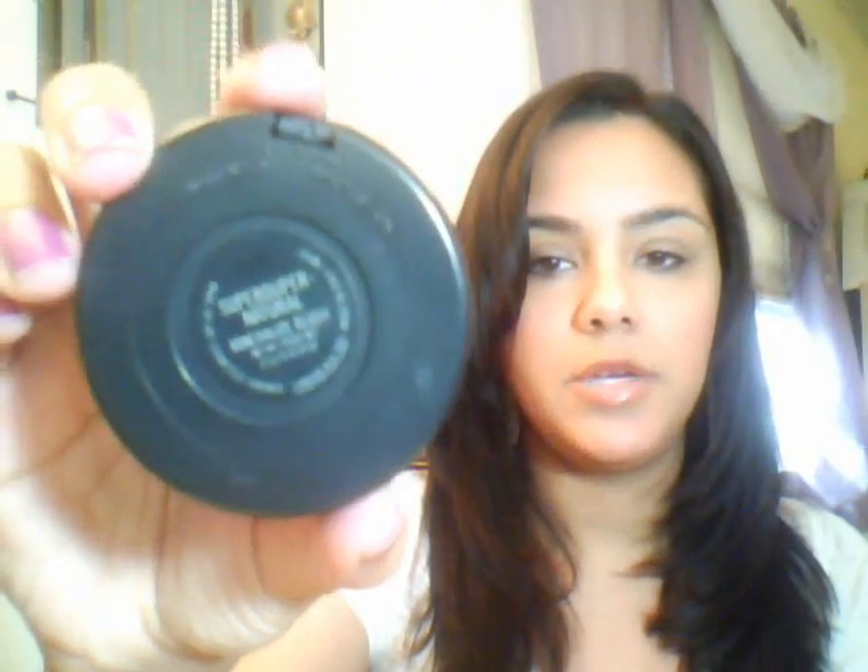The next item is a blush from MAC and it is called Super Duper Natural. It is a mineralized blush. This is what it looks like. I've just been using this pretty much daily — I was using it daily until I received my right peach blush — but yes, this is definitely a favorite.